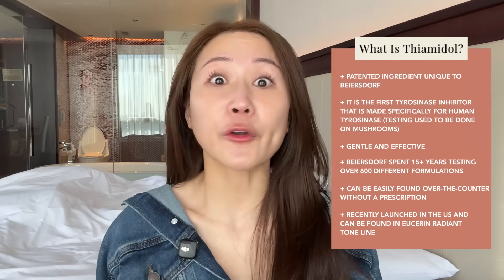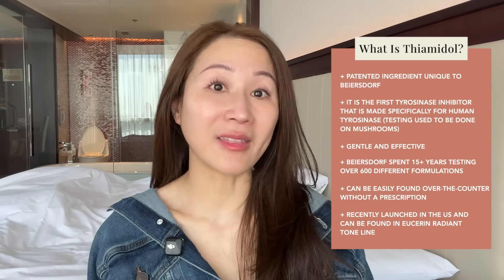Thiamidol is not new — it's been around for about five-plus years in Europe and other parts of the world like the Middle East and southern parts of Asia. But it recently launched in the US, I believe in spring, under Eucerin — the Radiant Tone line. They've had a large line of products, including even body care, available in China and Europe that will hopefully be launching soon in the US.